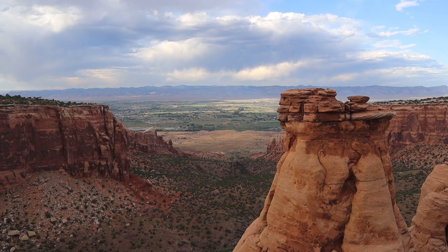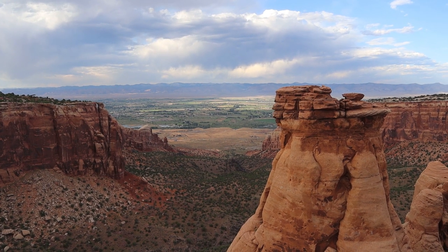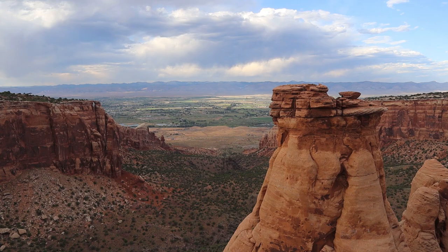Why Colorado National Monument? When you think about Colorado, you probably think about those mountains, those 14ers. They are really beautiful. But at the border between Utah and Colorado, you will also see something very different — some fantastic rock formations that you can find here in Colorado National Monument. Just to change the view a little bit, that's why I'm here.